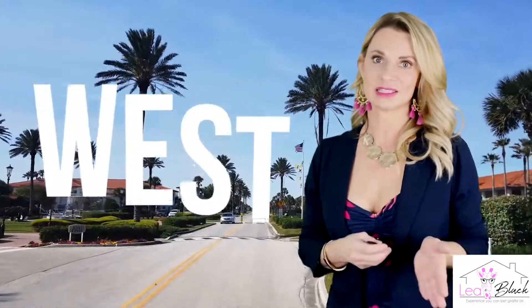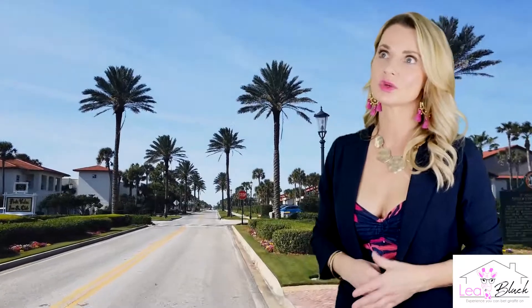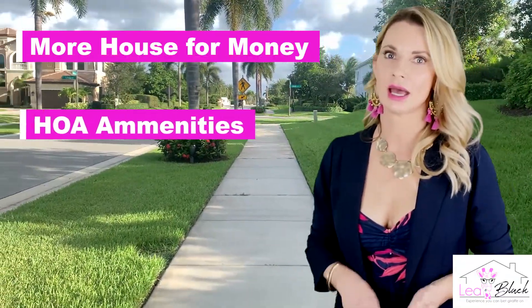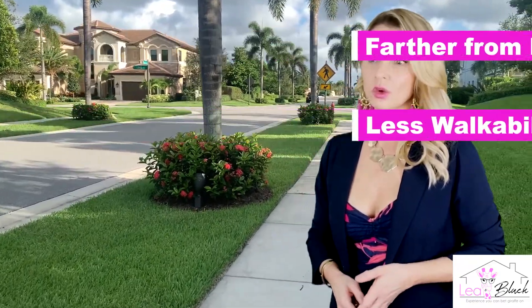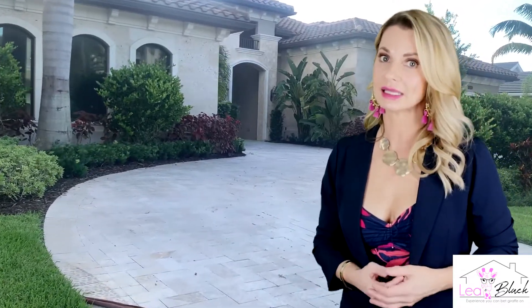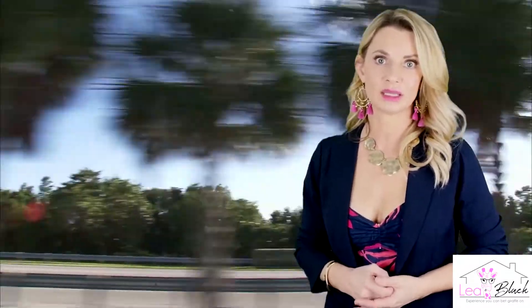Now let's talk about the west side — west of Military Trail. On the west side you're going to find a lot more golf communities, more nature preserves, and more land. You're also going to find that you get more house for your money and you will typically have an HOA that has more amenities. The trade-off is that you're 15 to 20 minutes from the beach and you're not going to be able to walk downtown to a restaurant. You're going to be further away from things, but you are also going to have newer things. Your homeowner's insurance is likely to be lower because you have newer building restrictions and you are further away from the water, which impacts that significantly.